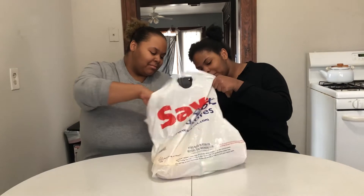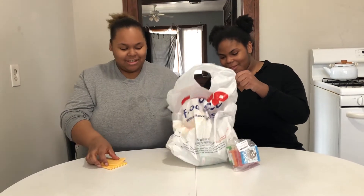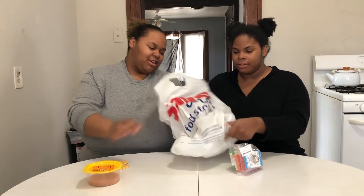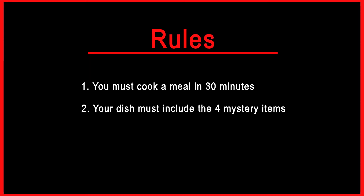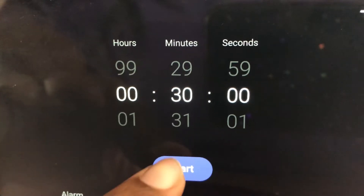You have to make a meal utilizing the items in that bag. Go ahead and check them out. Now the rules: you have 30 minutes to make a meal utilizing these four ingredients. You must use these four ingredients. However, you can utilize things in the fridge and in the cabinets. Your time starts now.